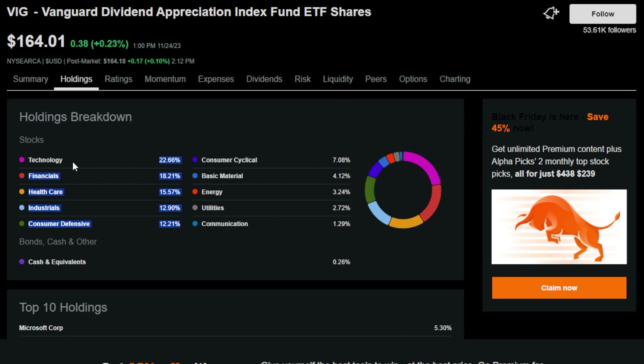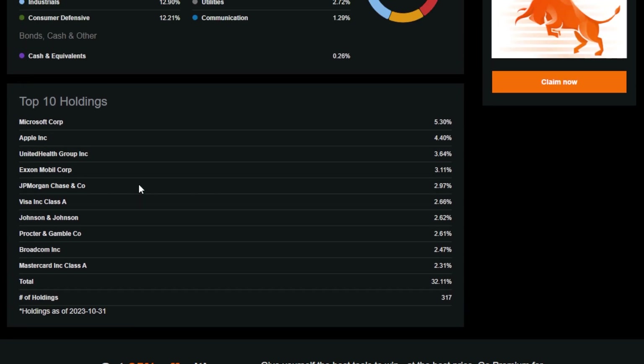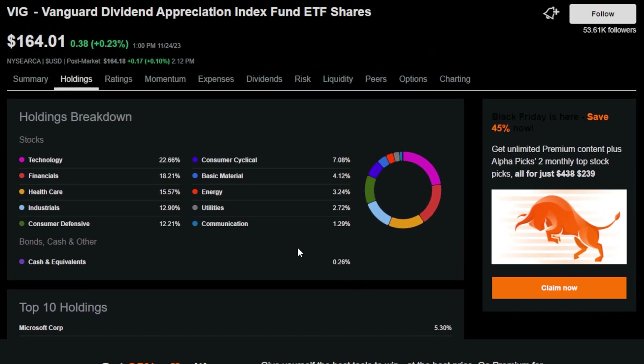I'm a huge fan of VIG because of the holding breakdown — technology is the number one position, and while I'm not the biggest fan of holding only technology, I absolutely love holding dividend growth ETFs with a majority of technology because I think long-term that's what's really going to drive ETF price. Some of the top holdings include great companies like Microsoft, Apple, United Health Group, ExxonMobil, JP Morgan, Visa, Johnson & Johnson, Procter & Gamble, Broadcom, and Mastercard. VIG has around 300 different holdings, which makes it very diversified.